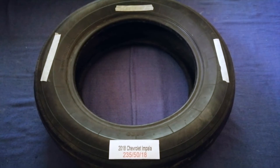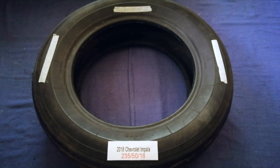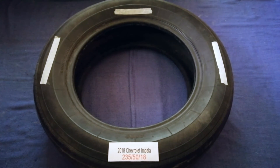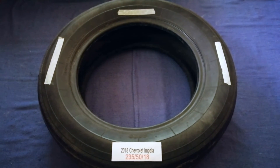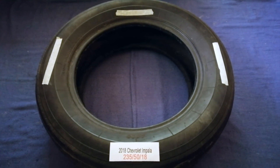So once again, the tire size for your 2018 Chevrolet Impala is 235/50/18. If you know a cheaper place to buy tires for your car, make sure to leave a comment and let the rest of us know. Don't forget to check the video description for the most recent price. Thank you for watching — please like and subscribe.